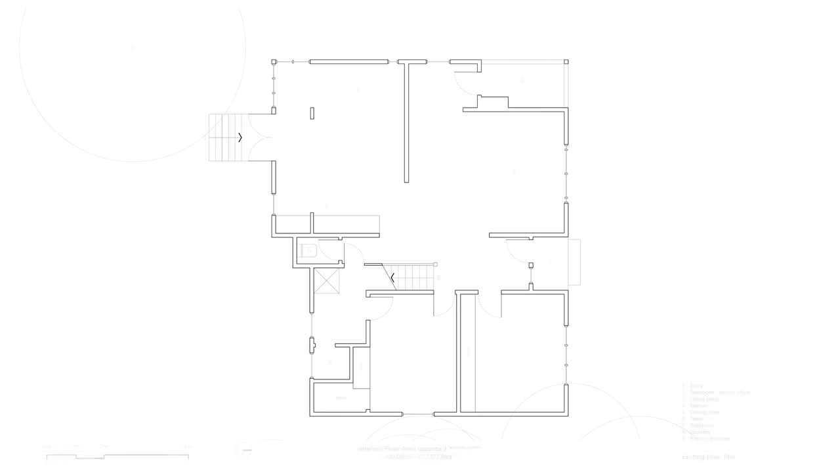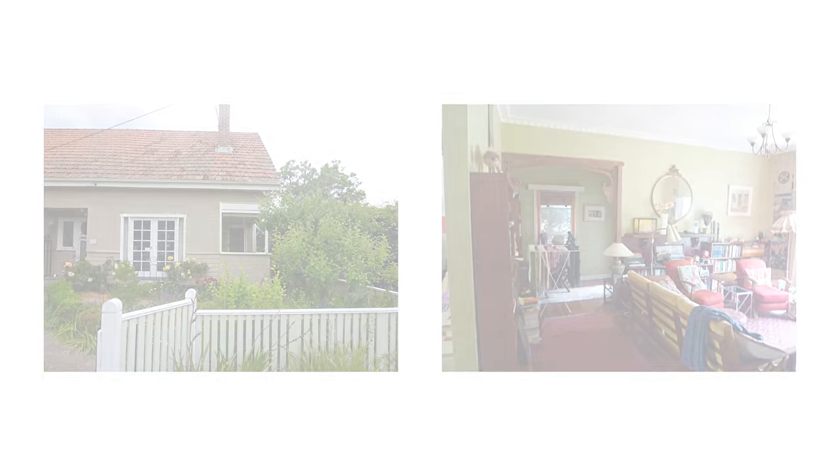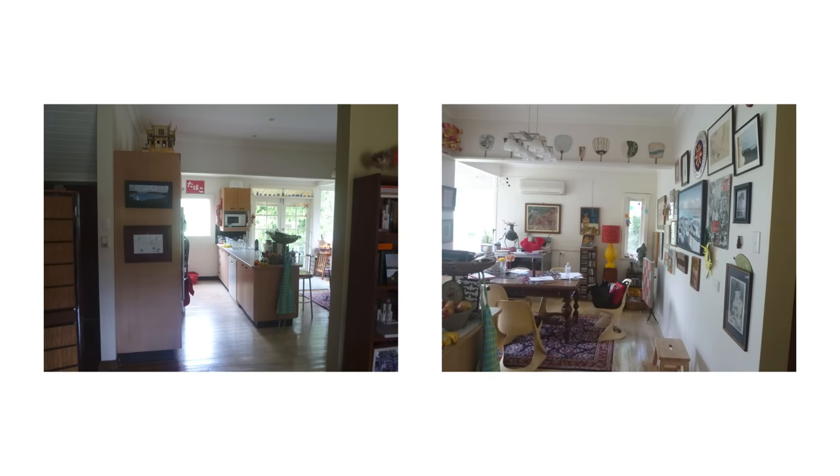The brief for this home never actually called for any extra space — it was more about rearranging the space. One of the awkward things about the space when we found it was the toilet was under the stairs, accessed directly opposite the front door. The bathroom and laundry required a dog leg under the stairs to get to them, or you had to go through one of the bedrooms.